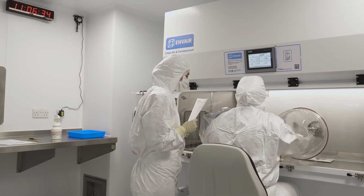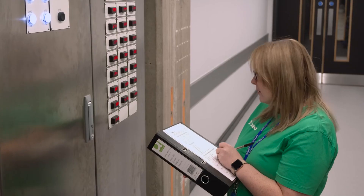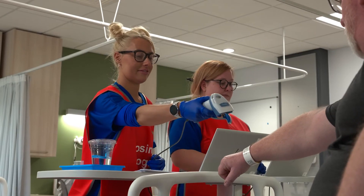Trust TRIO to handle the complexities of your clinical pharmacology needs. Find out how we can help you gain critical data to make earlier and more confident decisions.